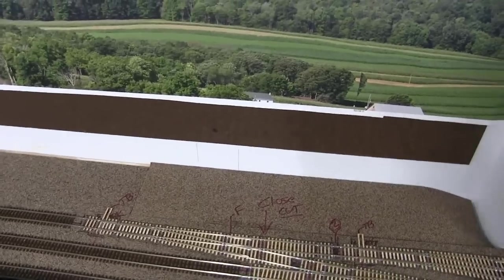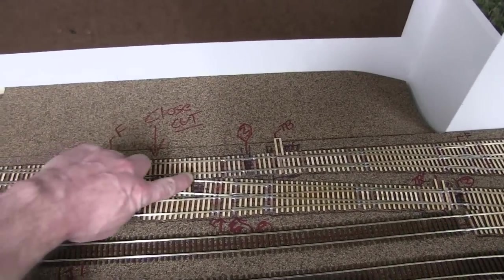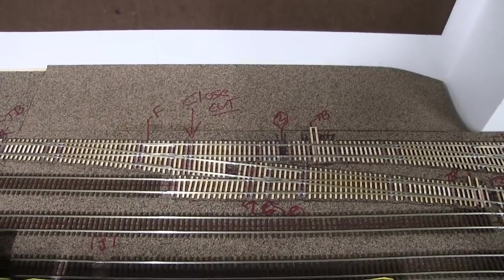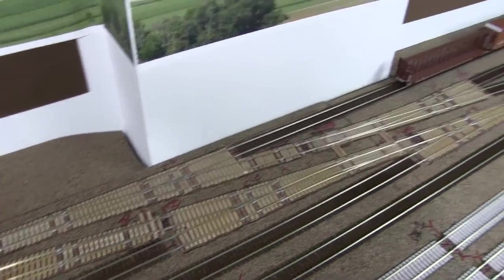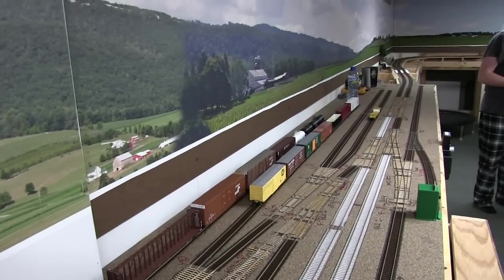All these Fast Tracks switches are in. This is the one we had to cut a little bit close to match them up, but that's the nice thing about building turnouts — you can do some custom track work as needed. So that end's all done.